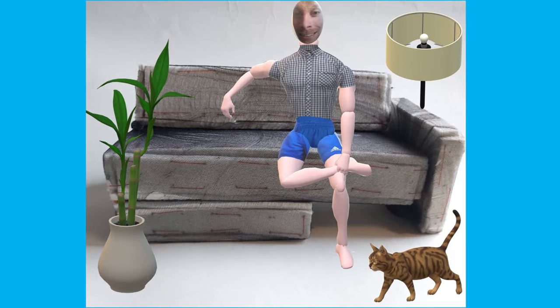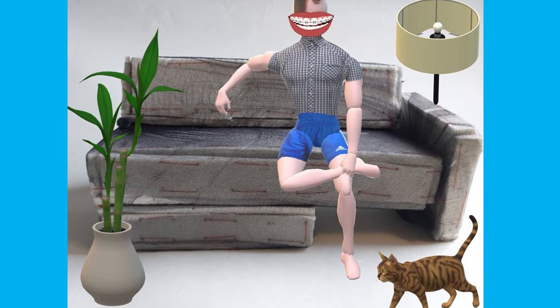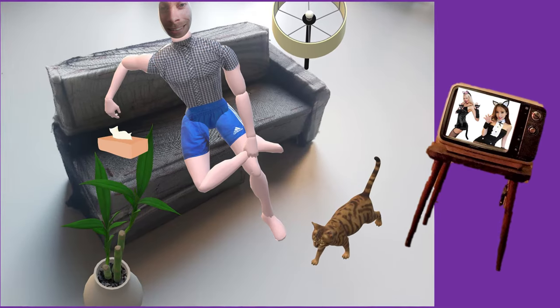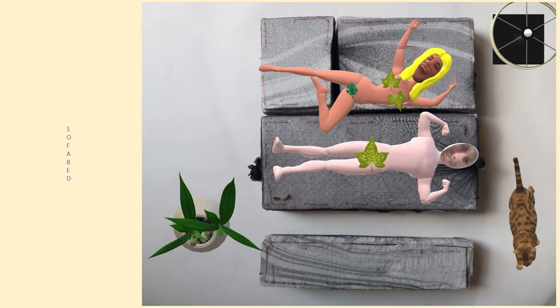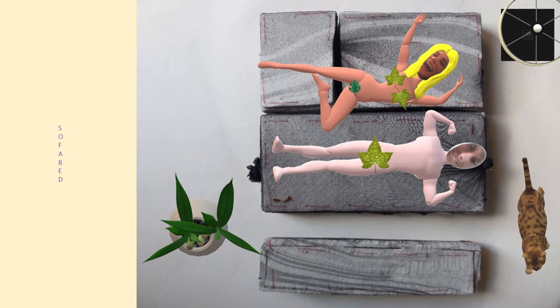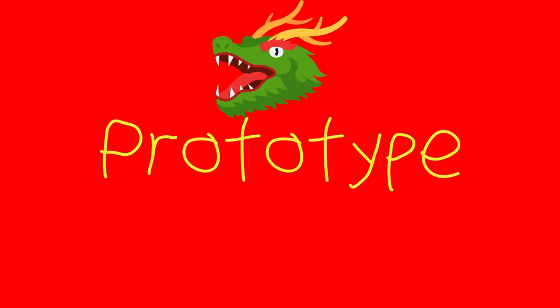I took some scraps and made a mini, tiny version of it just so I could see if the design works and if I'm happy with it. This is tiny-me sitting on the sofa watching television, and here is the sofa as a bed in stealth — me and my girlfriend lying underneath, very happy. Time to make the actual prototype!